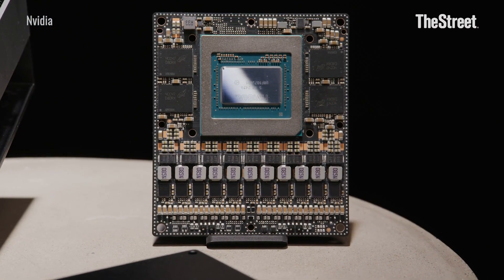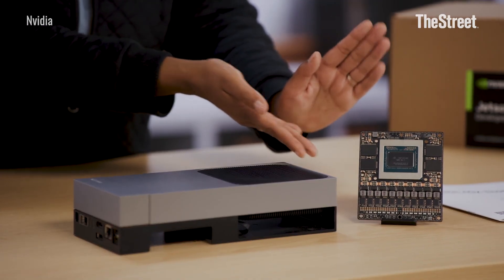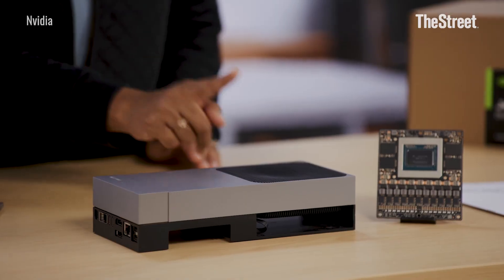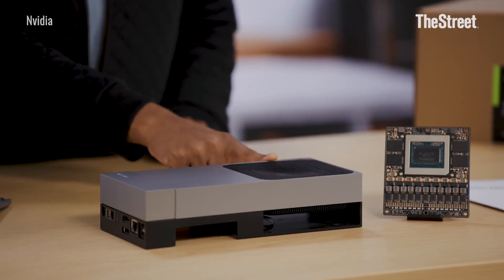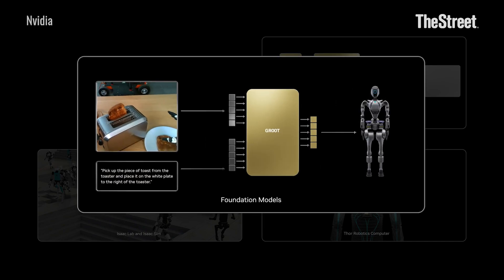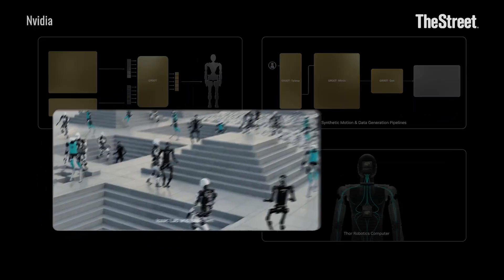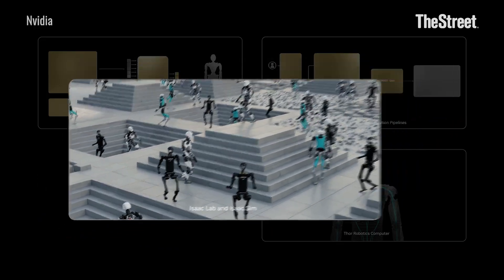Companies can use the kit to design and test their robots before moving to mass production. And once they're ready for scale, NVIDIA will sell production grade Thor modules called the T5000 at around $3,000 each if a company orders at least 1,000 units. Thor delivers seven and a half times more AI computing power than NVIDIA's last gen Orin chip, while being three and a half times more energy efficient.